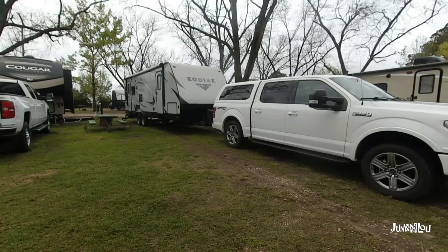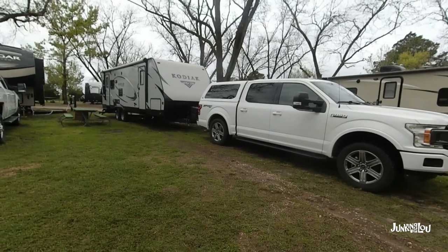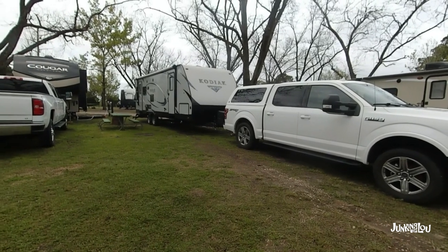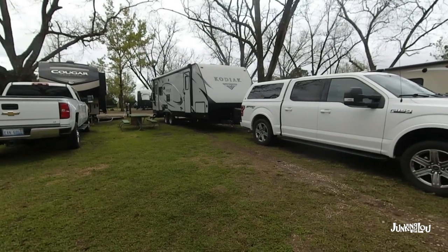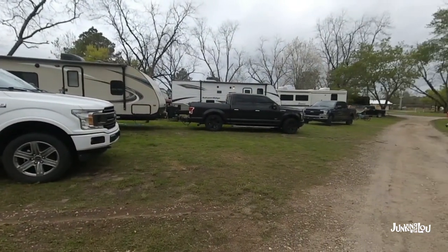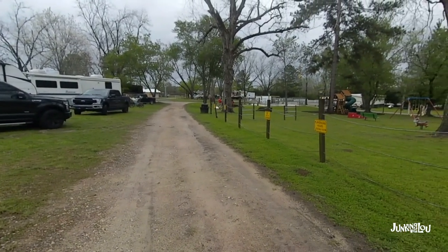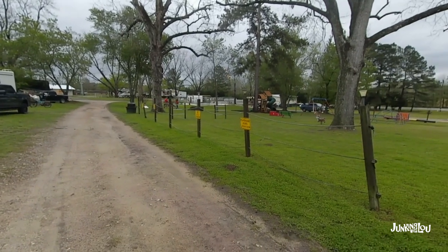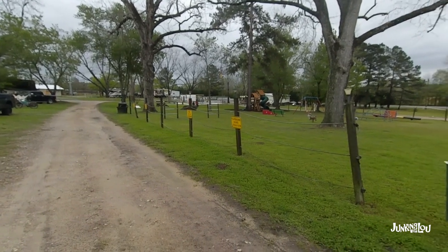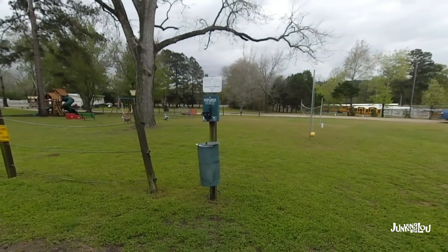Here we are in Tifton, Georgia at the KOA. We had a heck of a drive yesterday through Atlanta — it took us literally four hours to get through. I think we will be avoiding that area next time. It's a nice KOA, and today we're going to be arriving in Florida. They've got a pool and it's actually decently warm out. This was a very nice KOA in Tifton, Georgia, and it was a great stop for us.